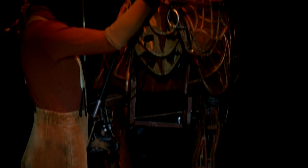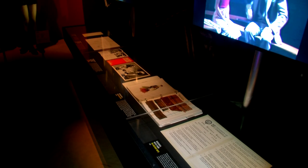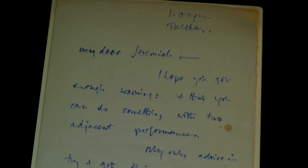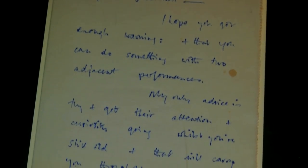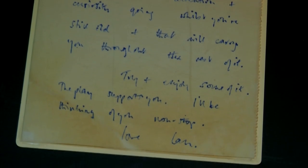From well-known props like the Joey Puppet from War Horse, to largely unseen items, like this letter written on a napkin by Ian McKellen to his understudy about the role of Salieri in Amadeus.